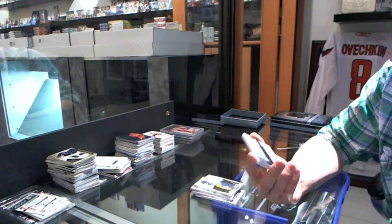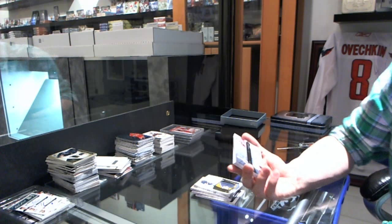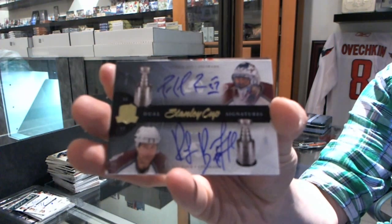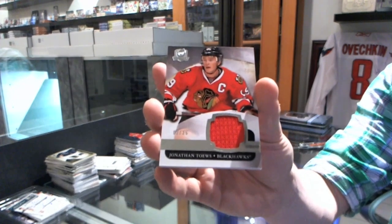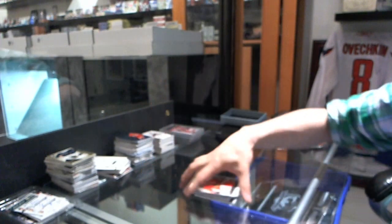We've got a Stanley Cup Signatures Duel number 15 of 25 for the Colorado Avalanche Patrick Waugh and Ray Bork. And we've got a base jersey number 2 of 25 for the Chicago Blackhawks Jonathan Toews — the Tazer from Johnny Taze.